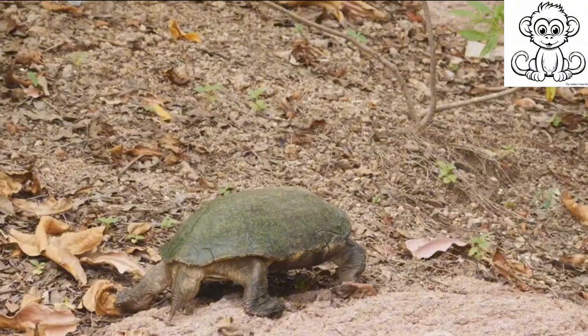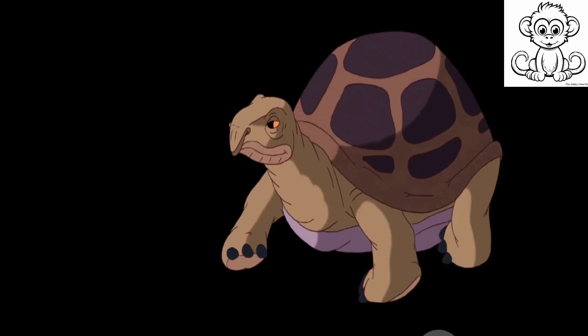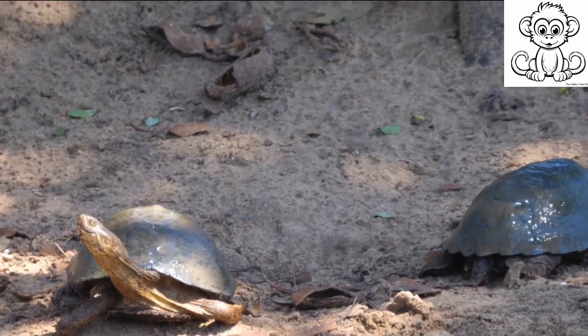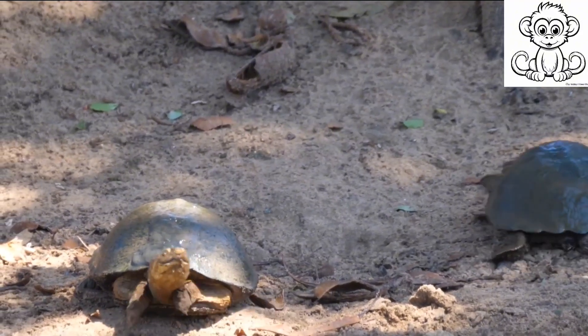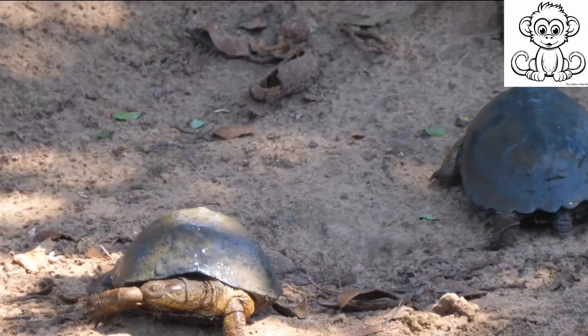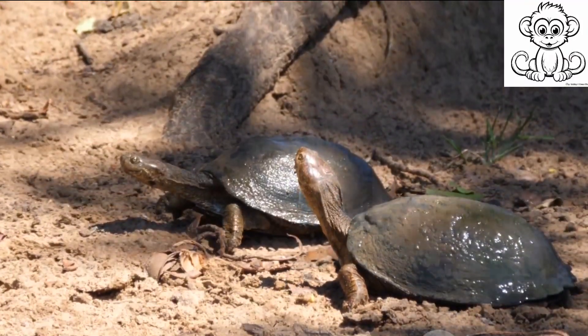Making them one of the slowest creatures on land, their slow pace is complemented by a lifestyle defined by patience and endurance. They take their time foraging for food, basking in the sun, and traveling. Their unhurried approach to life also extends to their remarkable longevity.